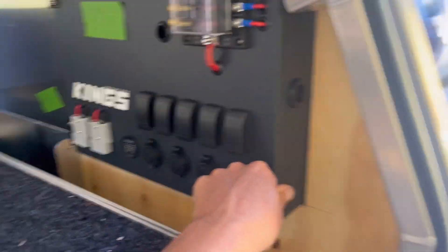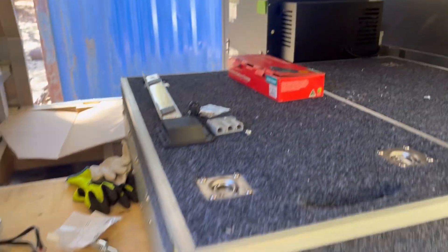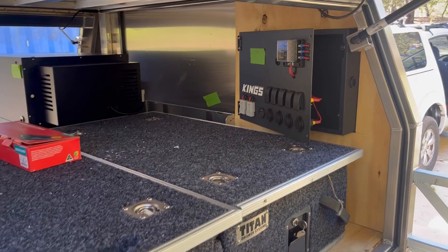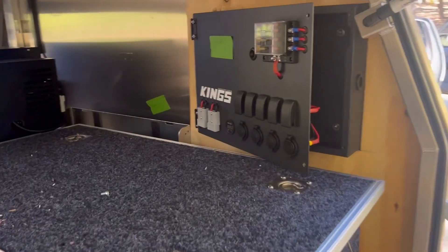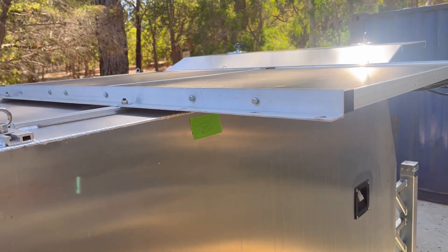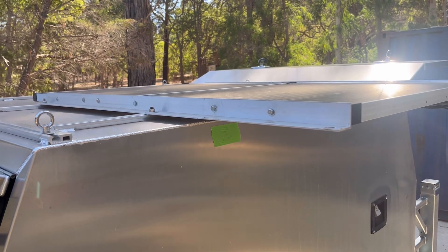He's got his drawers as well - this is exactly where he wanted everything to be, his layout, so I've just got to work with it. We've gone ahead and ordered the battery. He's already installed a fold-out solar panel that he had lying around, so we just need to incorporate that.